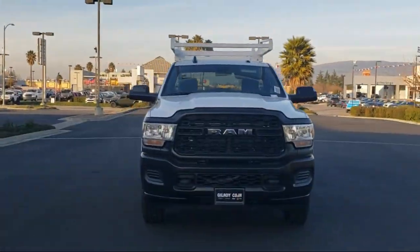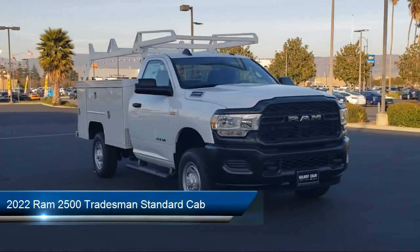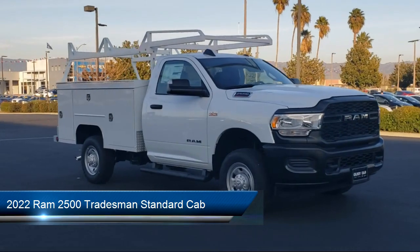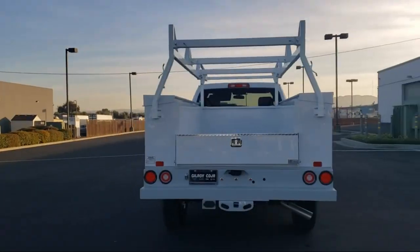Welcome to Gilroy's Used Car Superstore, and here's a look at one of our great vehicles for sale. It comes equipped with Keyless Entry, Sirius XM Guardian Emergency Communication System, and a Heavy Duty Vinyl 40-20-40 Split Bench Seat.